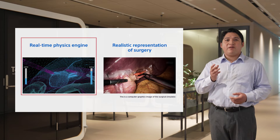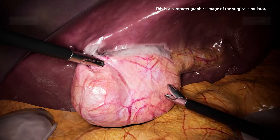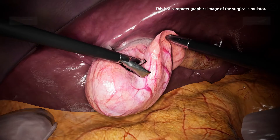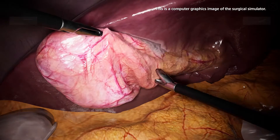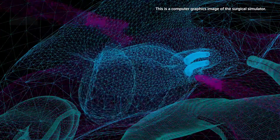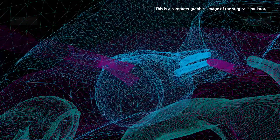First, I'd like to talk about the real-time physics engine. The engine performs rapid computations based on physical parameters to instantly calculate changes in an object's form and the pushback produced when manipulated by surgical instruments controlled via the console. The object's 3D shape then changes accordingly in real time.